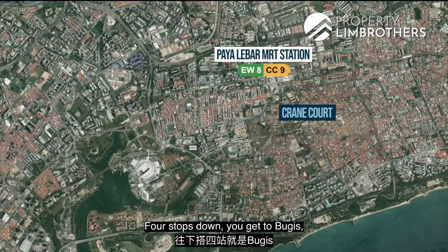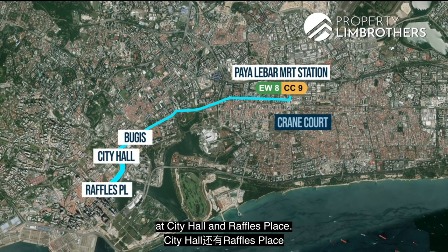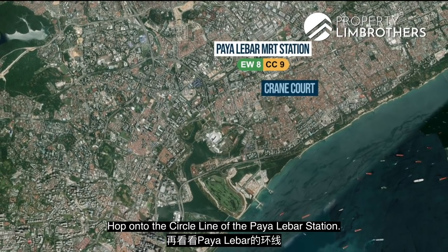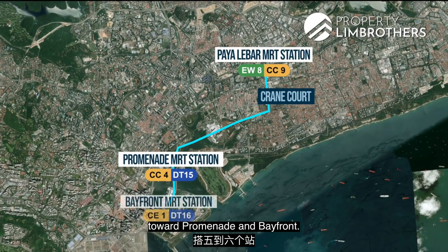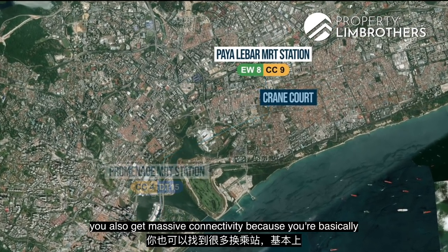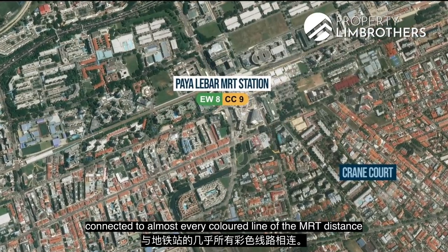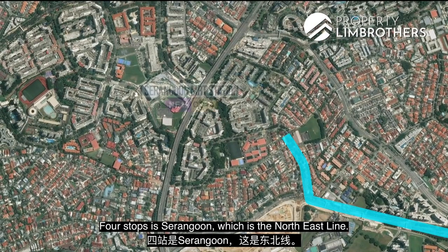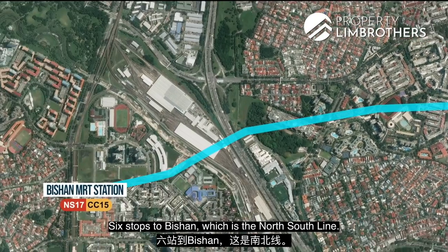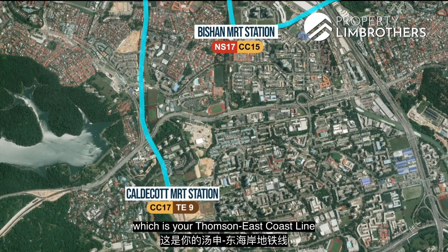On the East-West Line, four stops down you get to Bugis, and five to six stops gets you to City Hall and Raffles Place. Hop onto the Circle Line at Paya Lebar, and it takes you five to six stops towards Promenade and Bayfront. In the opposite direction, you get massive connectivity — one stop to MacPherson on the Downtown Line, four stops to Serangoon on the Northeast Line, six stops to Bishan on the North-South Line, and eight stops to the Thomson-East Coast Line, which just opened in August 2021.